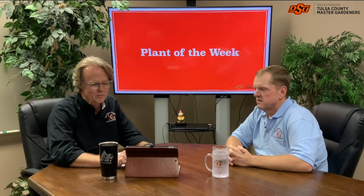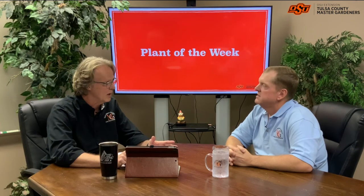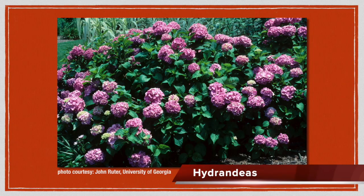Our Plant of the Week is one we're all pretty familiar with and it's a great one — lots of showy flowers. It's one of our hydrangeas. It's one of our favorites; it blooms pretty much season long. There's a lot of talk about whether it blooms on new wood or old wood. Some of the newer varieties will bloom on new wood and old wood, which will allow us to have flowers pretty much throughout the season.